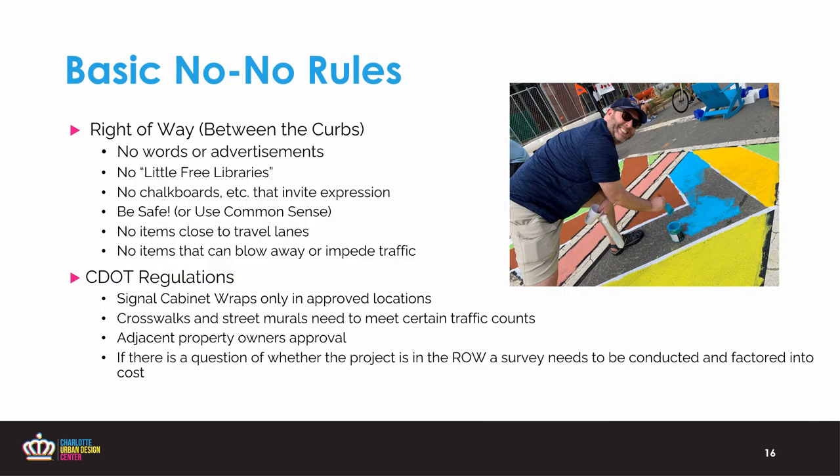We've learned a lot in five years of administering this grant. Some basic rules for the right-of-way: that space between the curbs — no words, no advertisements, no free little libraries, things that invite personal expression. Make sure those items can't blow away or impede traffic, and nothing to close the travel lanes. In terms of CDOT regulations, signal cabinet wraps are only approved in locations that are in the placemaking grant hub. Crosswalks and sidewalk murals need to be below certain traffic counts on those streets, and you need the adjacent property owners involved as well.